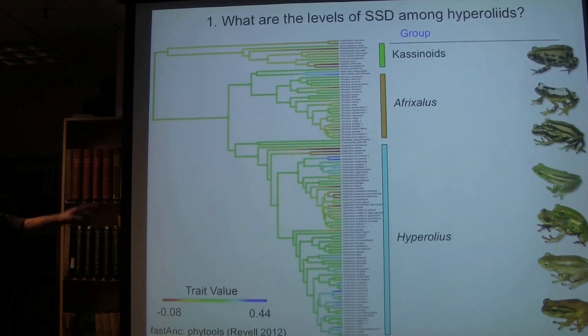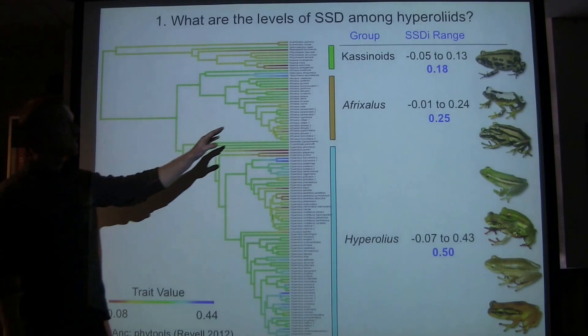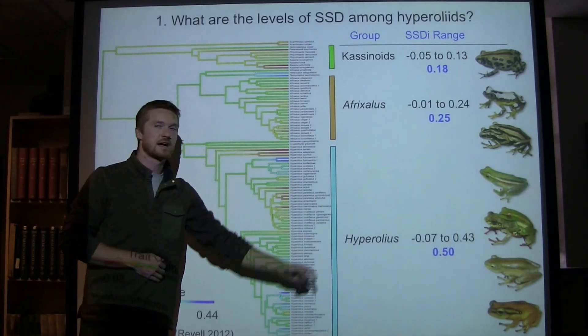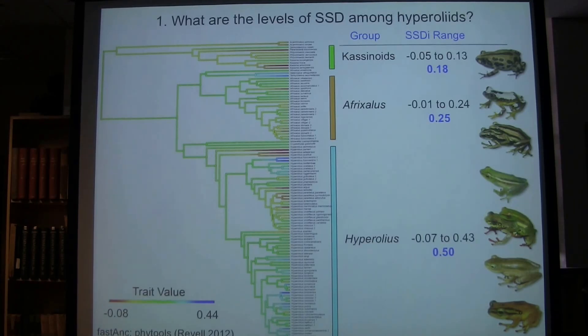I also looked at the range of variation within each subclade — casinoids, Afrixilis, and Hyperolius. The most important number is the span of the index. The range in casinoids and Afrixilis is really quite narrow, but in Hyperolius they really go the full distribution of size dimorphism — from the most male-biased to the most female-biased dimorphism species — all occurring in a single genus. This suggests perhaps more complex processes at work in this genus compared to the other two subclades.